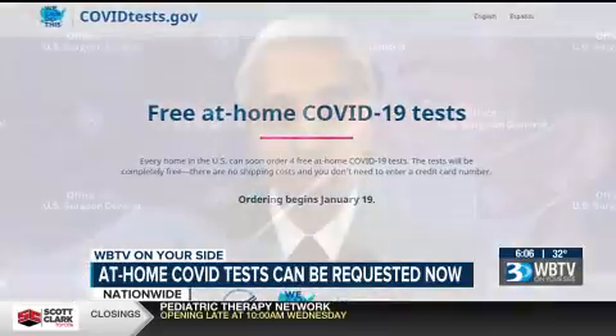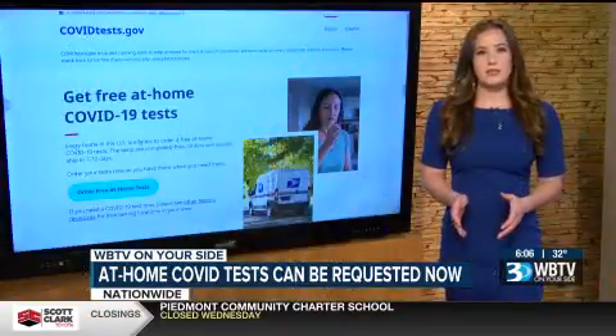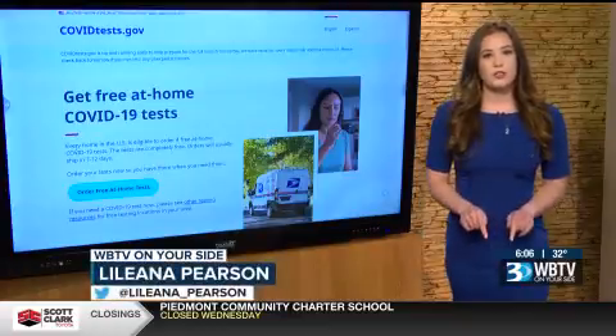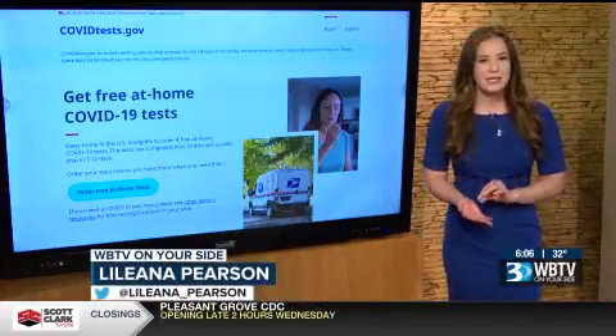We're testing as much as we've improved on the process, and we've now got to do even more. If you need more tests, the website says people with private health insurance will be reimbursed for the full cost of tests — up to eight per month.